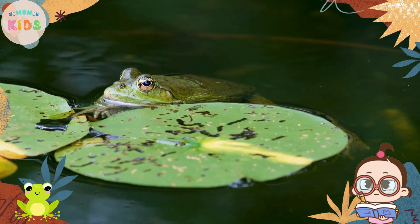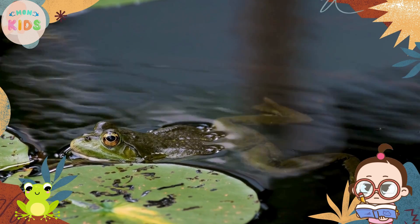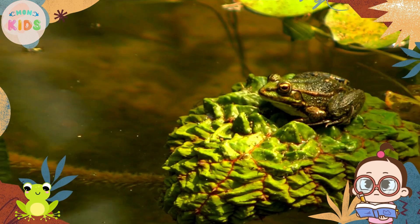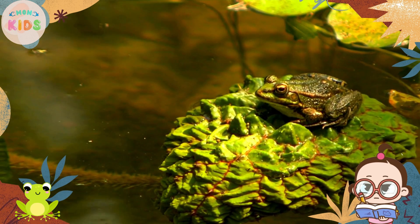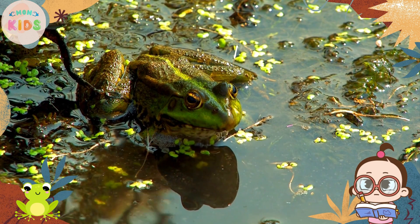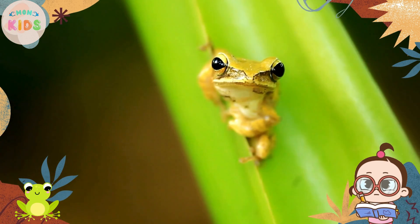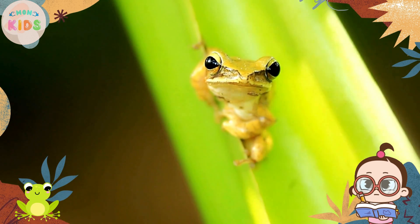Frogs are known for their distinctive sounds. Male frogs use their vocal sacs to produce various calls, especially during the breeding season. These calls can be heard as croaks, ribbits, or chirps. Each species of frog has its unique sound, allowing them to communicate with other frogs.